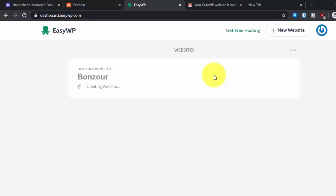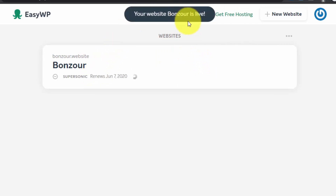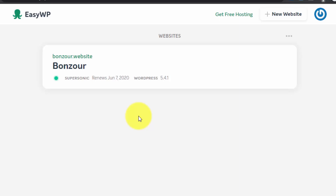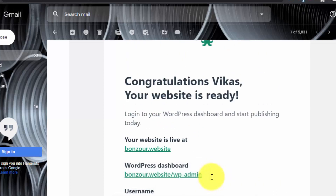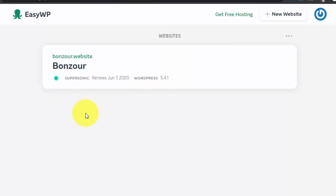The whole installation process takes about one to ninety seconds. If you see a 404 error afterwards, don't worry — just wait a minute and refresh the page. All your website credentials will be emailed to you, and your website will show as live. You can find your WordPress credentials in your email. This is how easy it is to set up a WordPress website on EasyWP. I recommend changing your username and password after logging in to your WordPress admin dashboard.